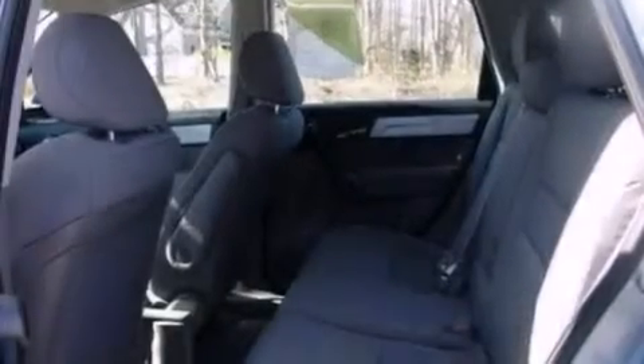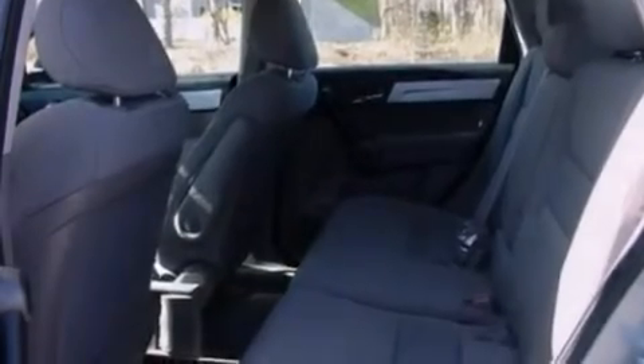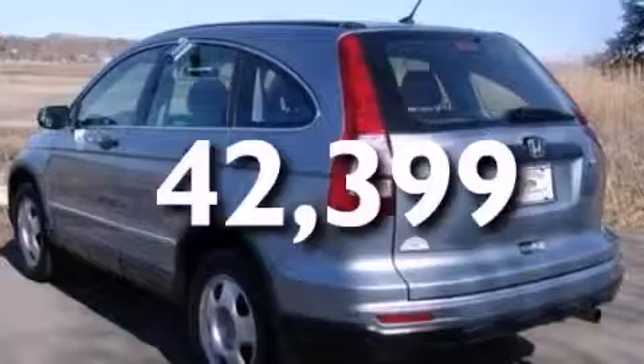Additional features include air conditioning, cruise control, full power accessories, four-wheel independent suspension, and this vehicle has fewer than 43,000 miles on the odometer.